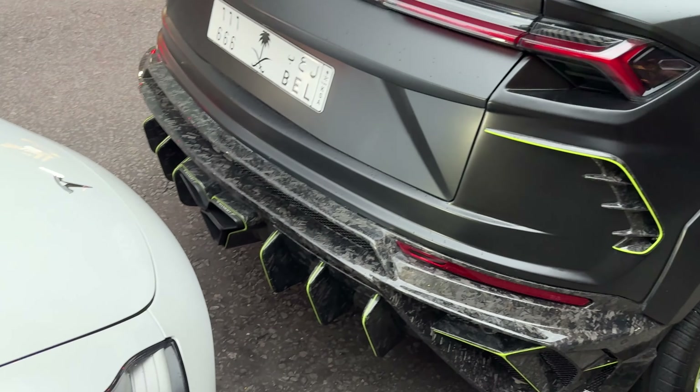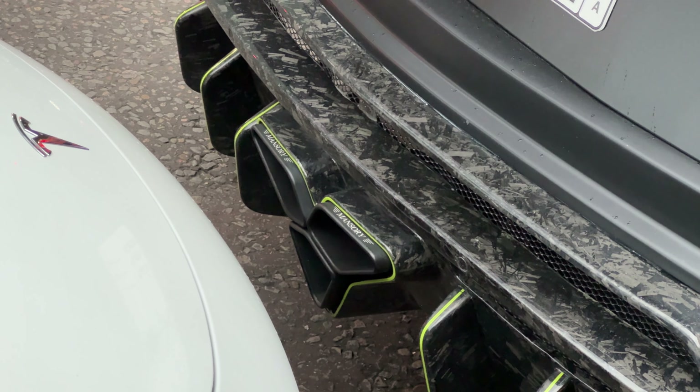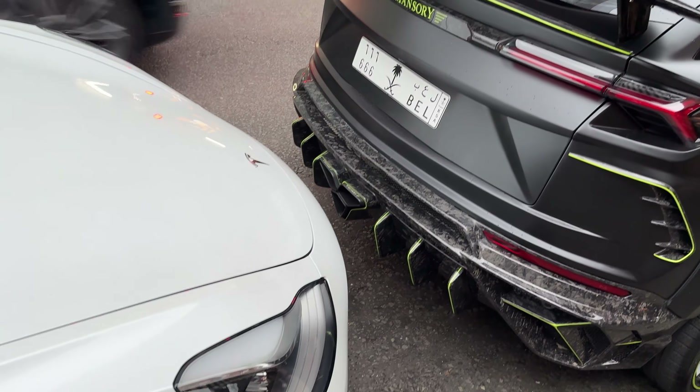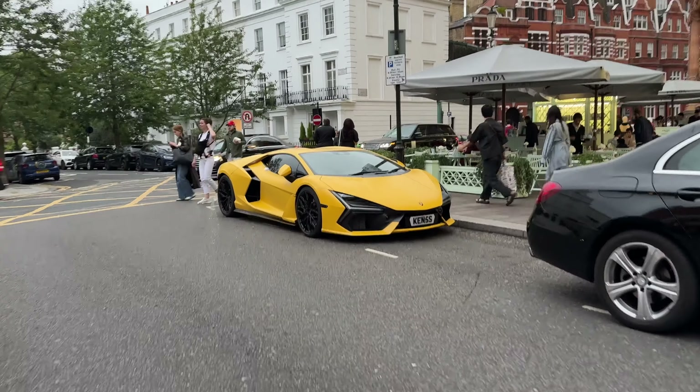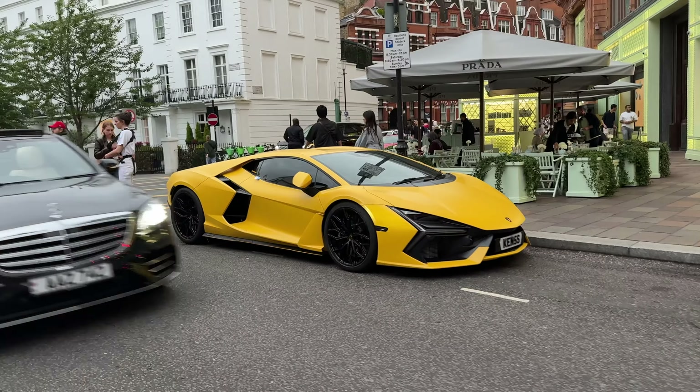Look at that Apollo-inspired zoom. My second Revuelto on the street — this one is in yellow. I think it's frozen matte yellow. Very nice.